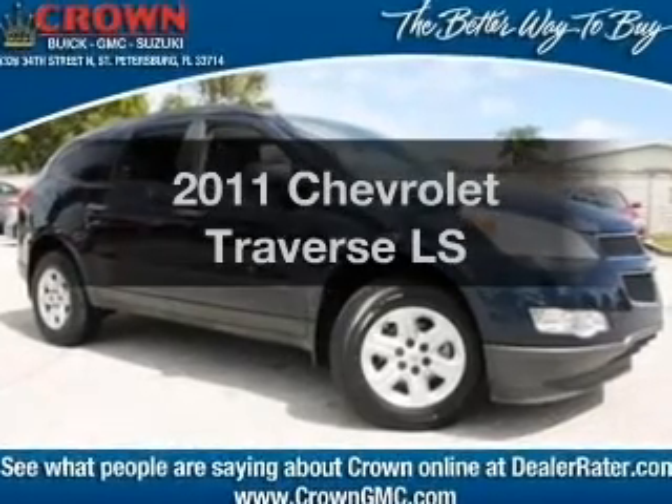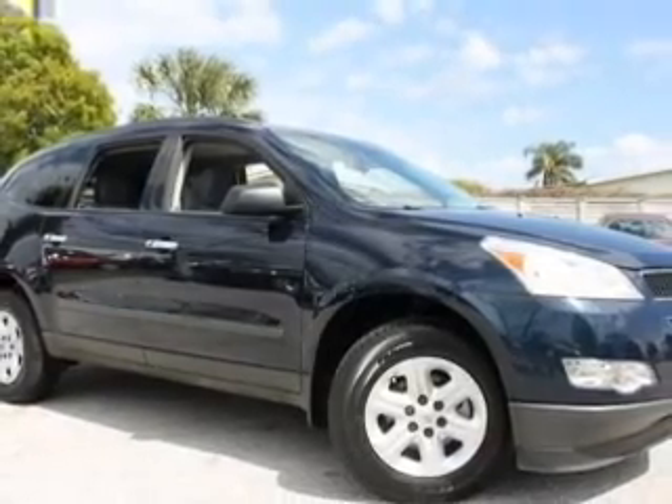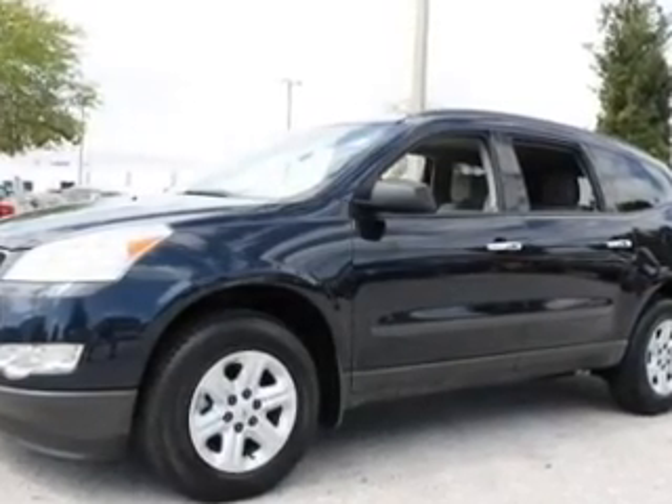Check out this 2011 Chevrolet Traverse. If you're looking for a first-rate auto, this one could be yours today. With a reliable six-cylinder engine, the powertrain includes front-wheel drive, connected to a smooth-shifting six-speed automatic transmission.